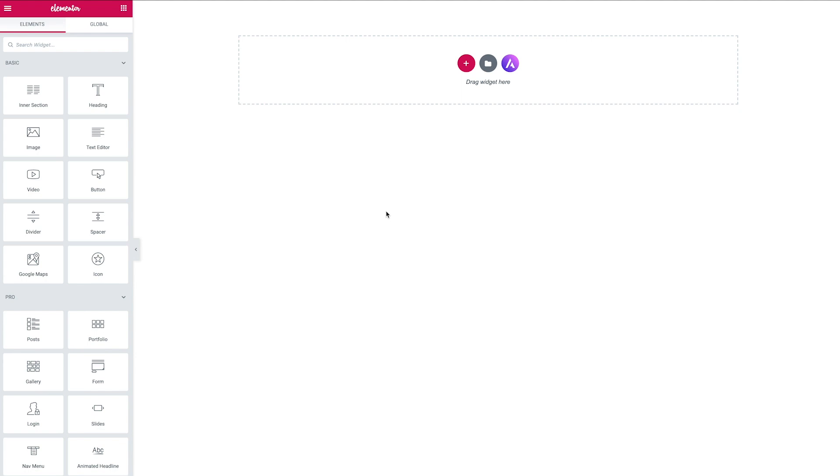Here we have an empty page — just a blank Elementor canvas. We're going to create a hero section that takes up the majority of the window. I think it's great when you have a nice impactful image that takes the entire height of the screen, so that's what we're going to do and then lay our information on top.